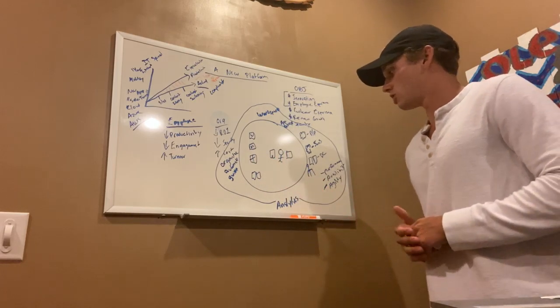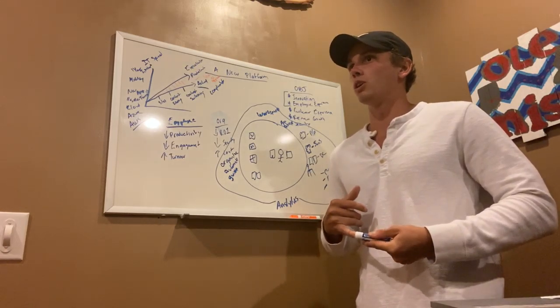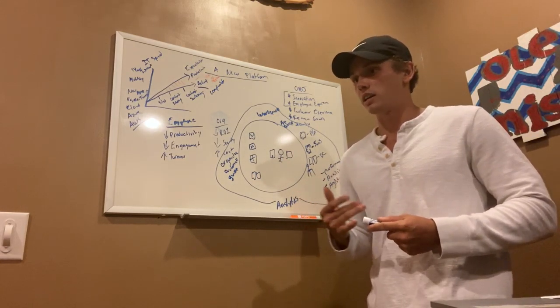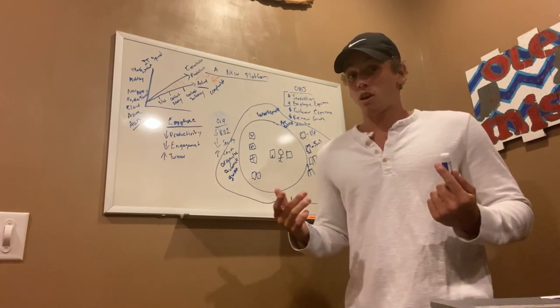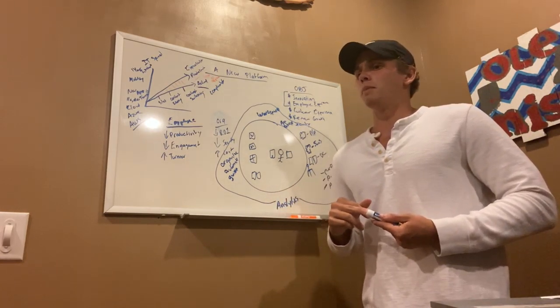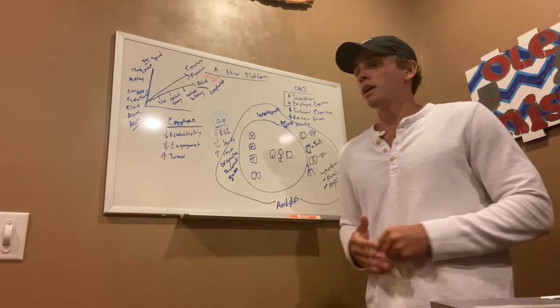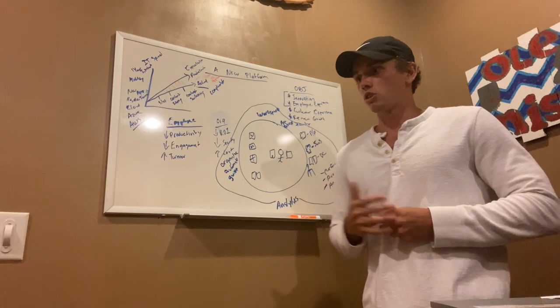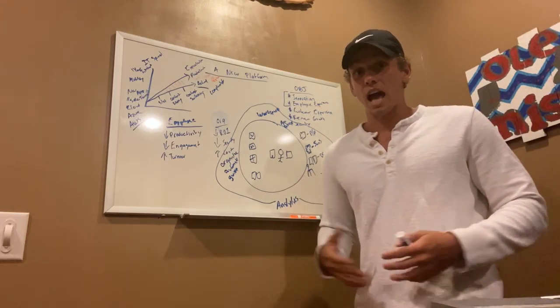With analytics, we can also prevent security risks from happening before they actually occur. Going back to the current environment with coronavirus, more users are working remotely, which increases security risk. We're able to see those risks before they happen with analytics.